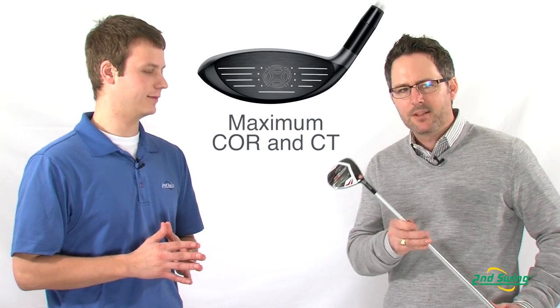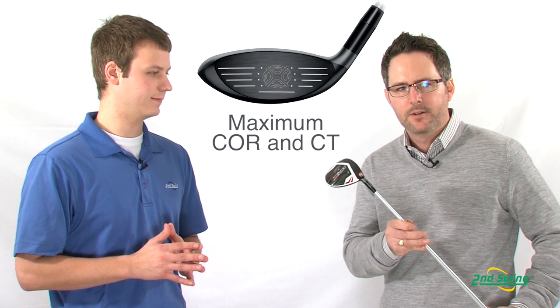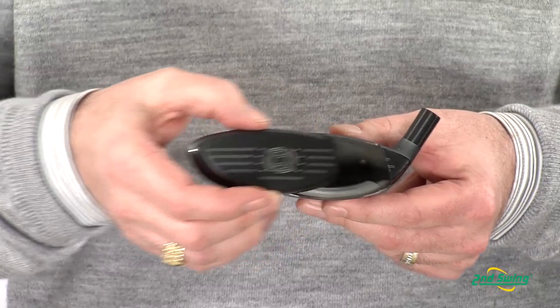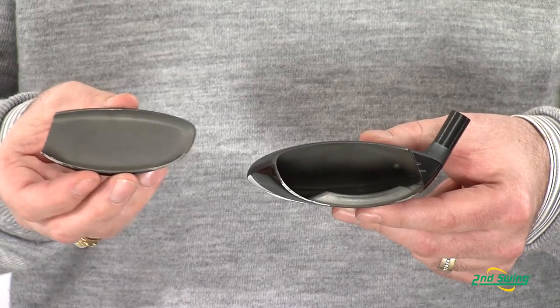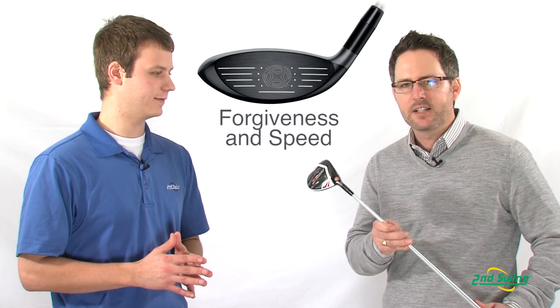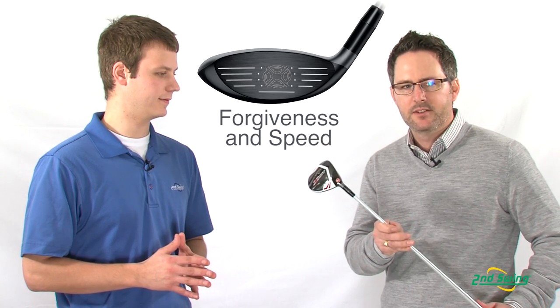We're going to maximize the COR and CT limits for what the USGA and R&A will allow. We've incorporated our speed frame cup face technology that we've taken from our drivers, which combines both VFT and hyperbolic technology, so you've got amazing forgiveness across the face and incredible ball speeds off the center of the club face.